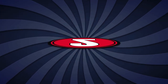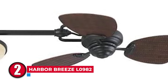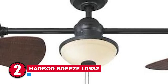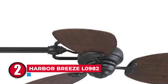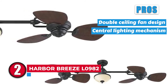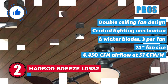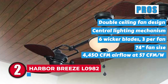Next, we have the runner-up — Harbor Breeze L0918. While there's pull chain control, you can also install a wall button to control the three reversible speeds. You'll receive a 4-inch down rod for high ceilings. The material is durable while the motor runs smoothly and silently. Its pros are: it has a double ceiling fan design with a central lighting mechanism; it has six wicker blades, three per fan; it features a 74-inch fan size to cover massive outdoor areas; and it has a powerful 4450 CFM airflow at 57 CFM per watt efficiency.